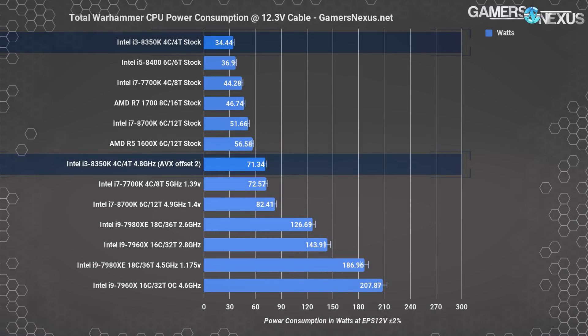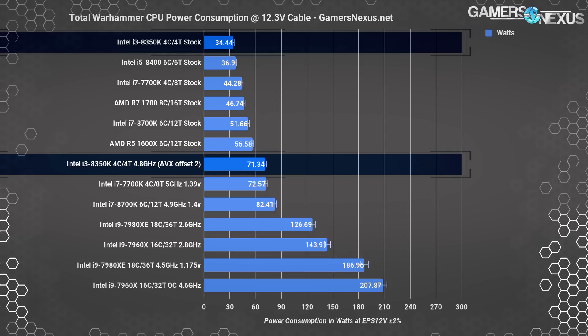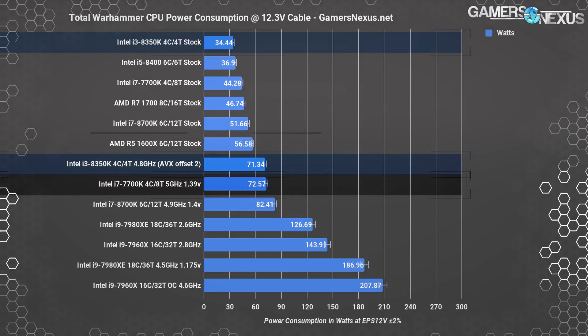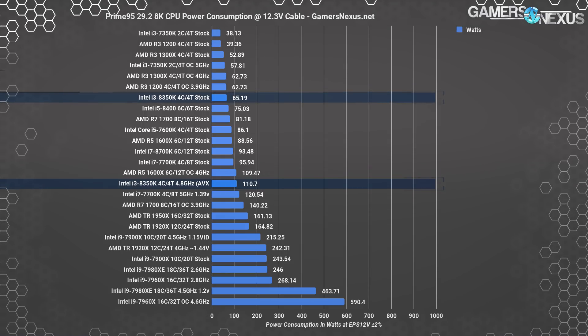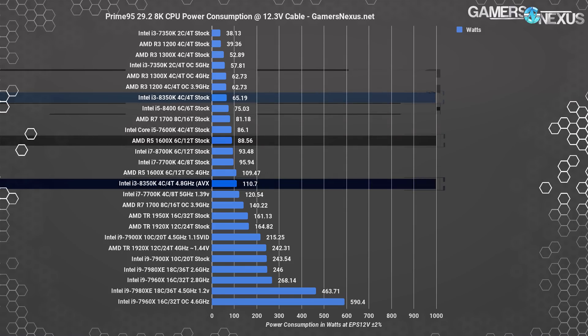Using Total War Warhammer as a gaming workload, the i3-8350K consumes about 34W stock, or 71.3W when overclocked. Prime 95 29.2 with 8K FFTs provides taxing AVX workloads. The i3-8350K falls closer to the low end at 65W stock, landing near the overclocked R3 CPUs and below the i5-8400 or stock R5 CPUs. Overclocking demands 111W.